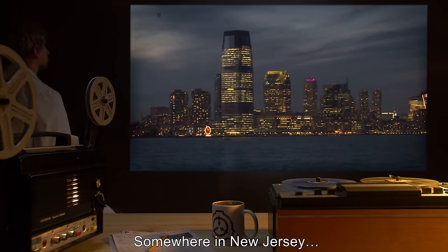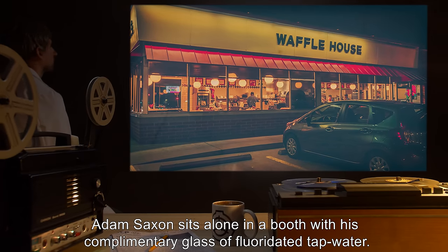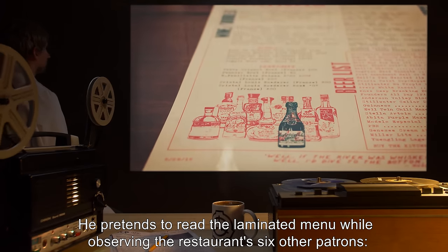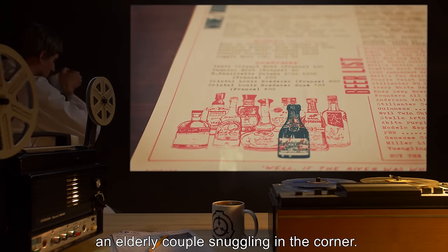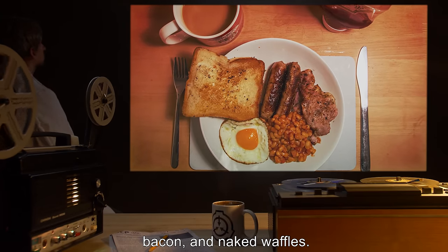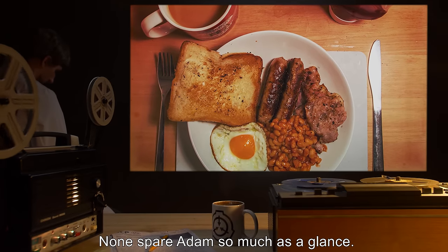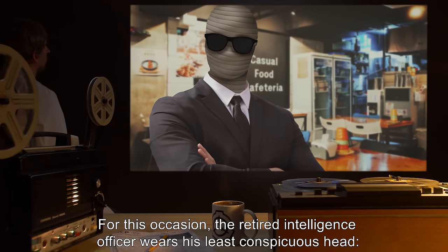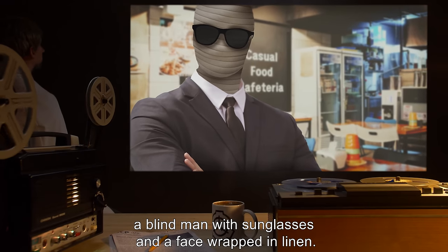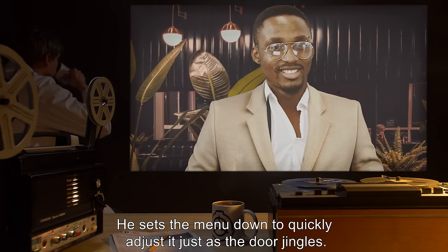Somewhere in New Jersey. It's 3 a.m. in a Waffle House. Adam Saxon sits alone in a booth with his complimentary glass of fluoridated tap water. He pretends to read the laminated menu while observing the restaurant's six other patrons: an elderly couple snuggling in the corner, a trucker at the counter devouring a steaming pile of eggs, bacon, and naked waffles, and a trio of exhausted teens in ratty clothing. None spare Adam so much as a glance.